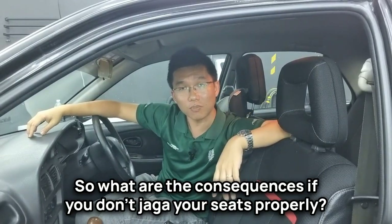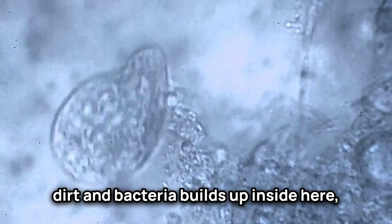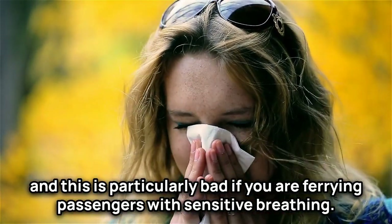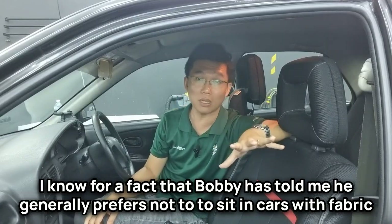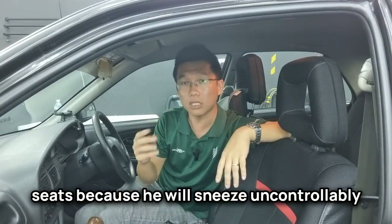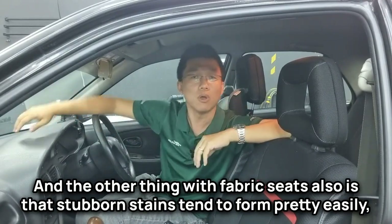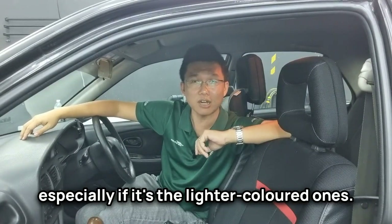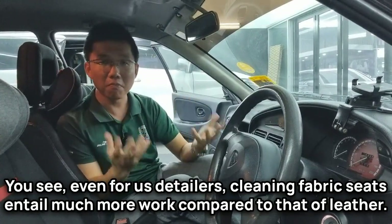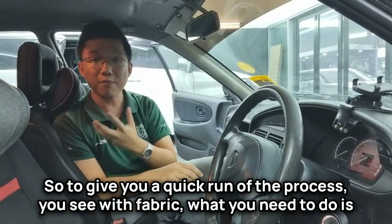What are the consequences if you don't look after your seats properly? For fabric, dirt and bacteria build up inside, and this is particularly bad if you are ferrying passengers with sensitive breathing. I know for a fact that Bobby generally prefers not to sit in cars with fabric seats because he will sneeze uncontrollably. Stubborn stains also form pretty easily, especially on lighter-colored fabric. For us detailers, cleaning fabric seats entails much more work compared to leather.